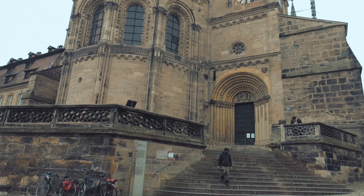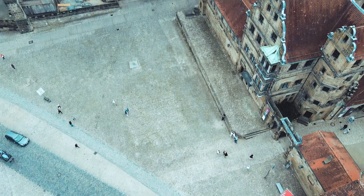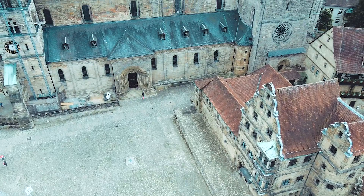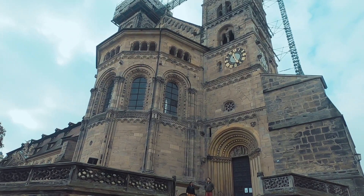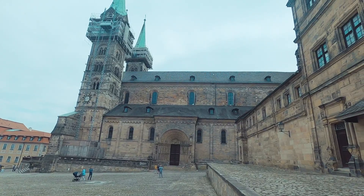The official name of the Bamberg Cathedral is the Bamberger Dom St. Peter and St. Georg. It was founded in the year 1002 by King and later Emperor Heinrich II, and consecrated in 1012. After the first two cathedrals burned down in the 11th and 12th centuries, the current structure, a late Romanesque building with four large towers, was built in the 13th century.